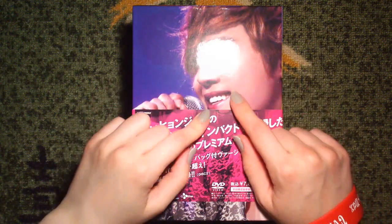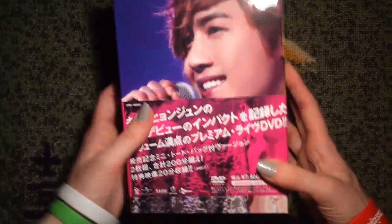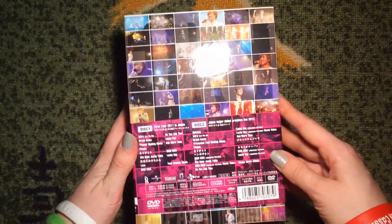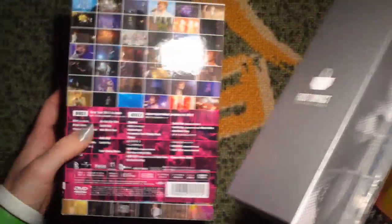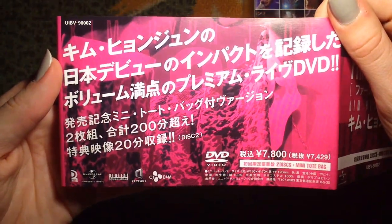Hi, so this is a First Impact DVD limited edition concert. This is how the front looks like - it's a really big box. I'm going to remove this one later, you can see, and the back. Let's just take a look at this first. Information, price, and everything like that.